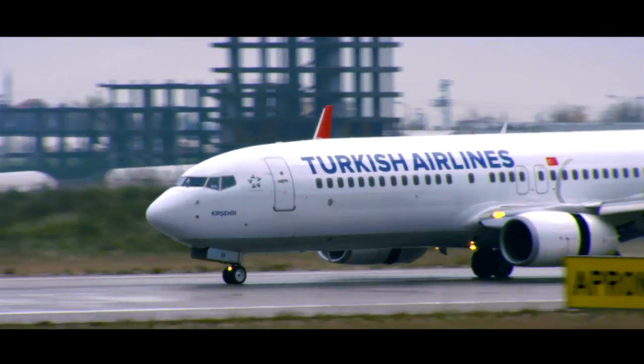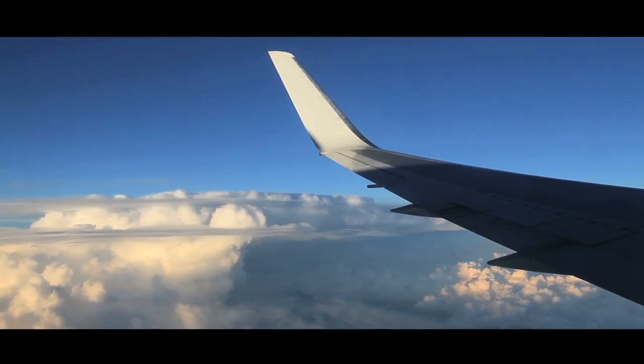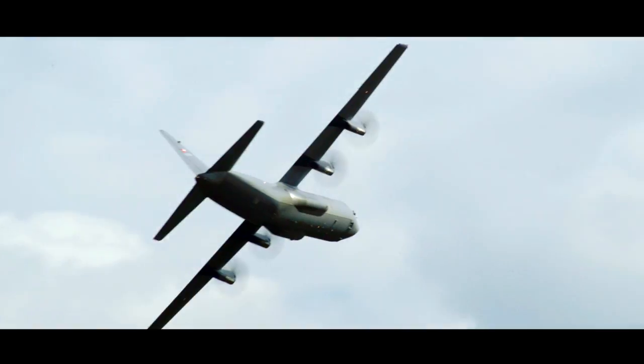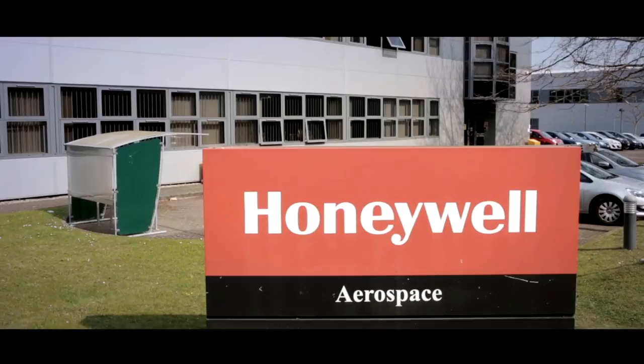With aircraft returned to service quicker, costs minimized and peace-of-mind warranties, it's no wonder that more and more aircraft operators and MROs are turning to the support and product range provided by Honeywell Aerospace Trading.